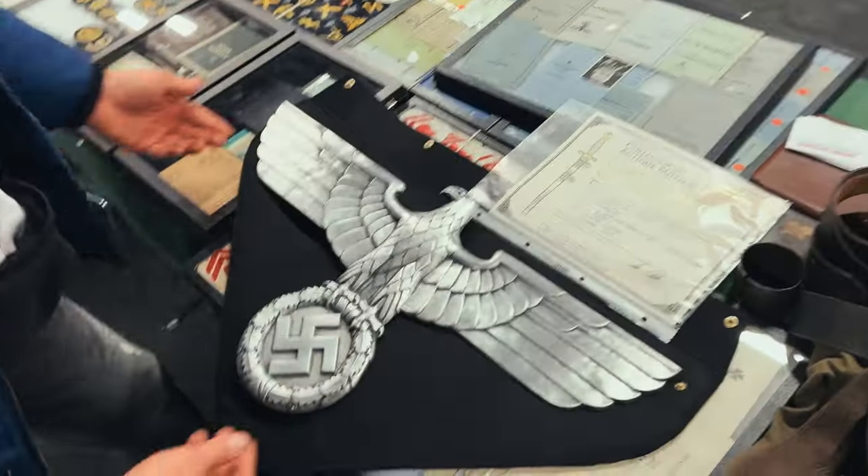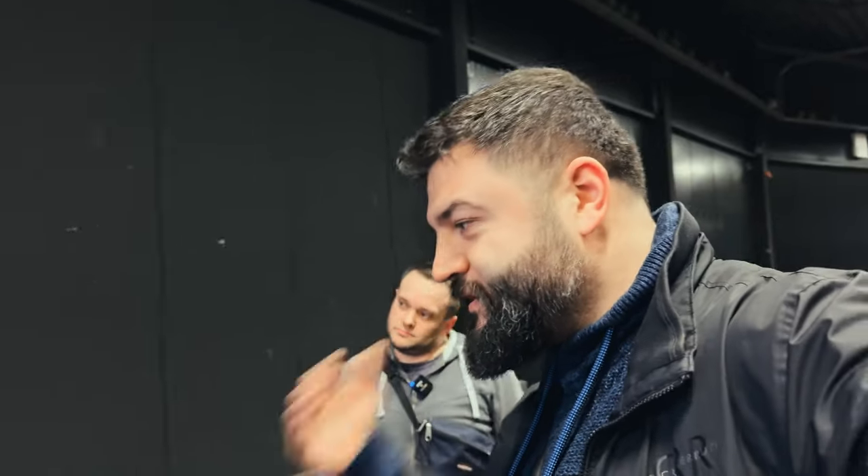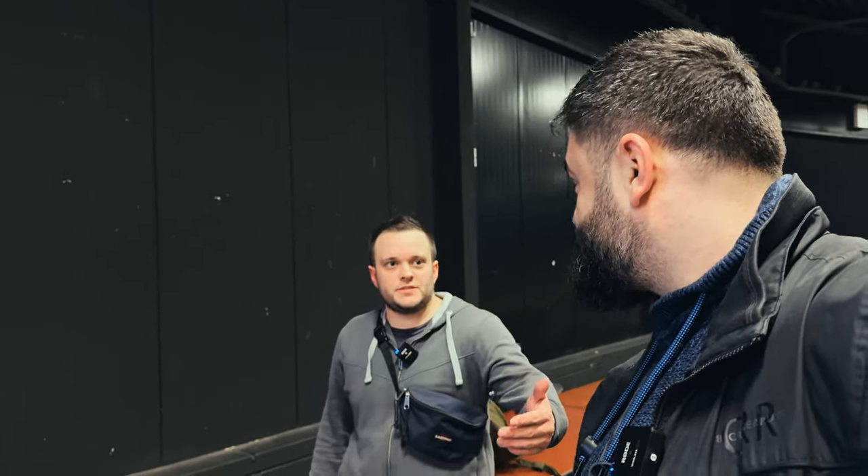And for our subscribers and random viewers it could be interesting why people like items with swastikas — why people buy items from the Third Reich period. For me personally and for many other people from the United States, England, Germany, Belgium, the Netherlands — these are items from the last big war in Europe and we just don't want it to happen again. We get the stories from our grandparents and we can touch these items. We can find stories behind these badges and medals. And if you get it with documents you can research the story behind the badge and the person.